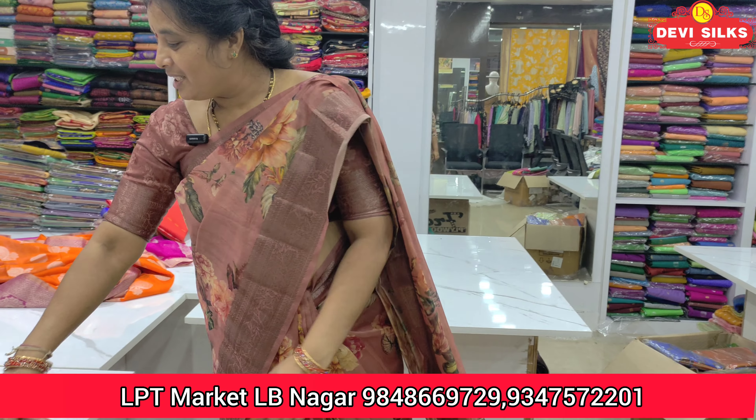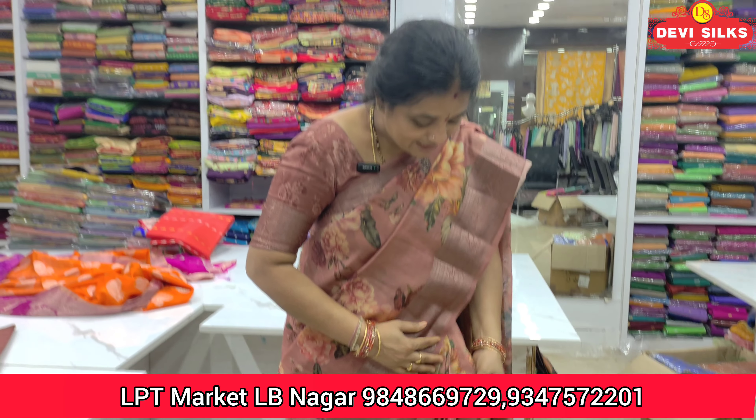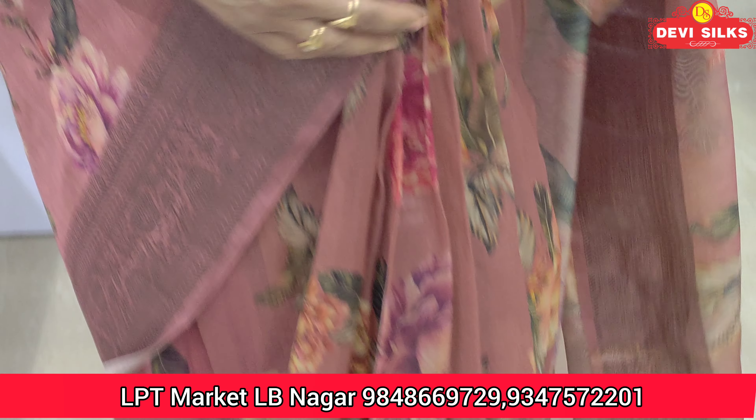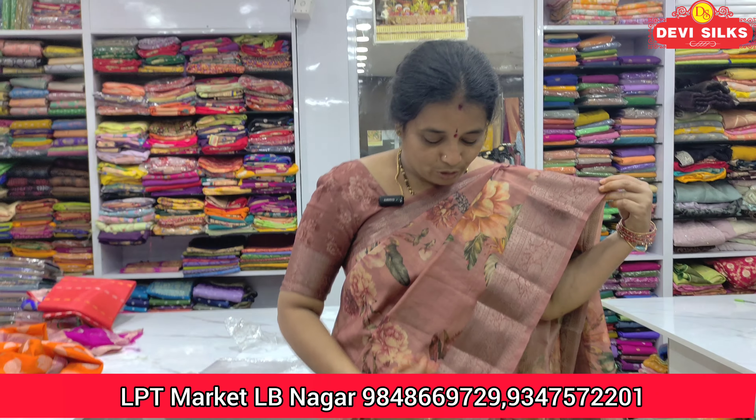The first floor has a nice collection. The fancy tussar — the digital print is a small body design. The smooth cloth is lightweight.